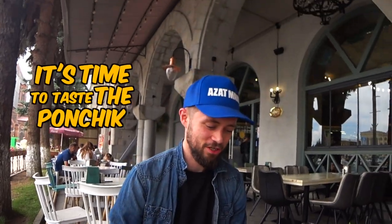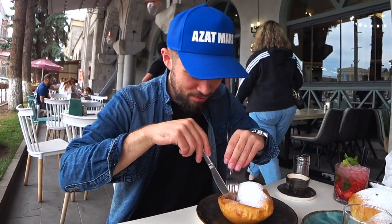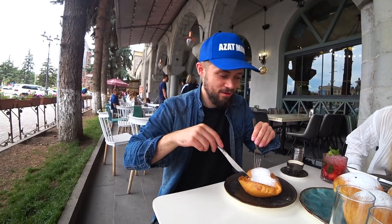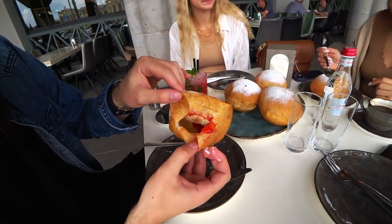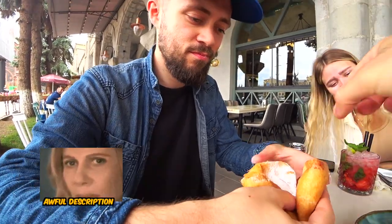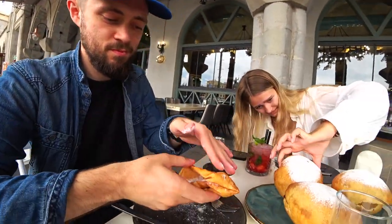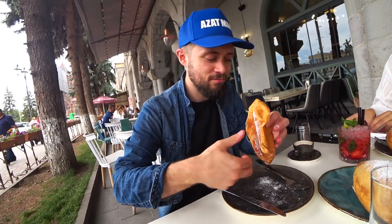It's time to taste the ponchik. I'm going to start with the strawberry one. How do you cut it? You eat with your hands — you don't cut it. Why did they give me a knife and fork then? It's kind of interesting because all the jam has gone to one side. You just need to squeeze it — fold it like one half, bring this side too, and then squeeze the jam along. Better than a donut.